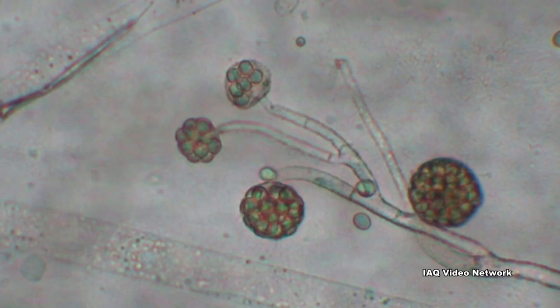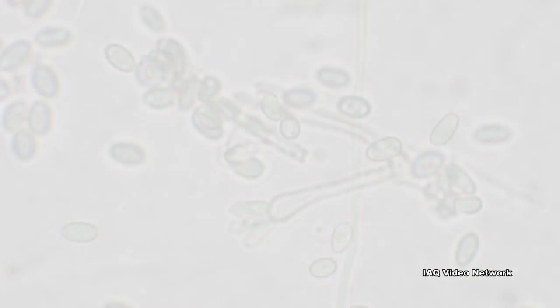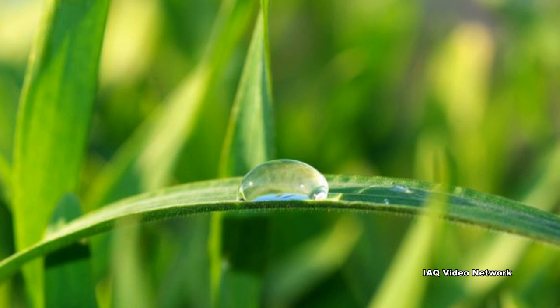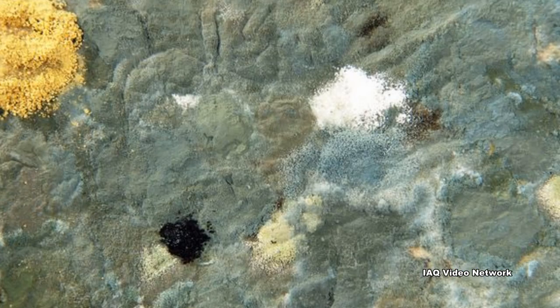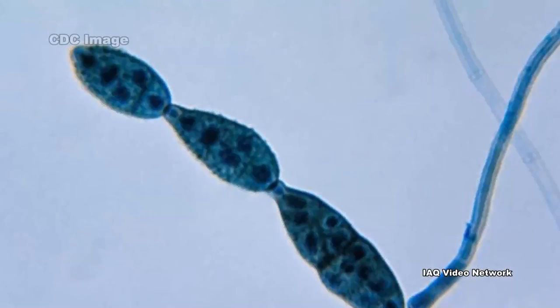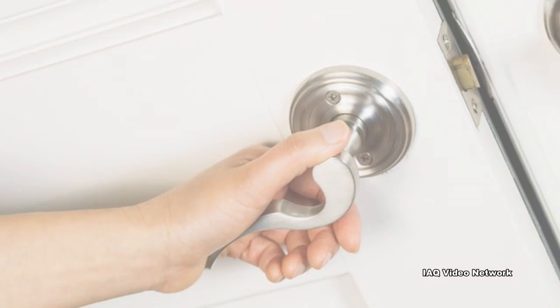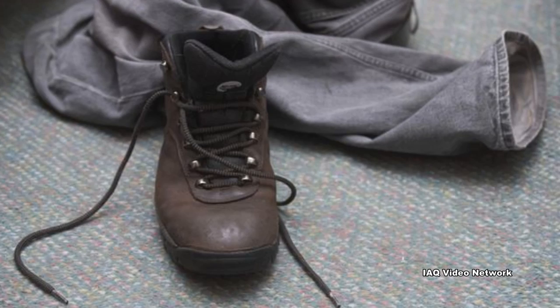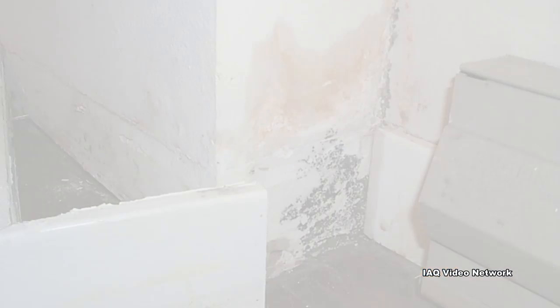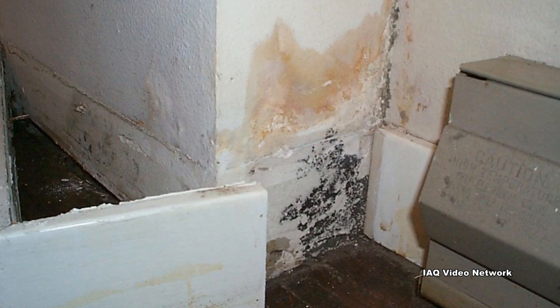High levels of airborne mold spores are a common occurrence during the summer months. Outdoors, warm and moist conditions can be conducive for elevated mold spore counts, which can be an issue for people working or enjoying the outdoors. These same spores can also make their way indoors through open windows and doors, and even on people's clothes and hair.